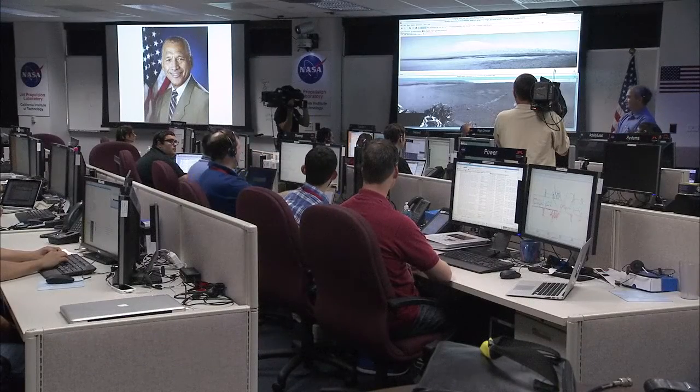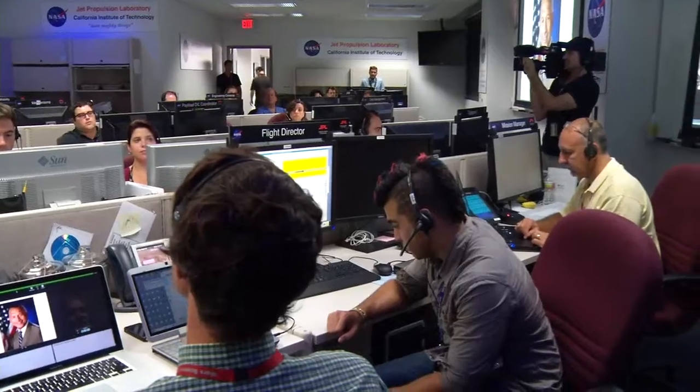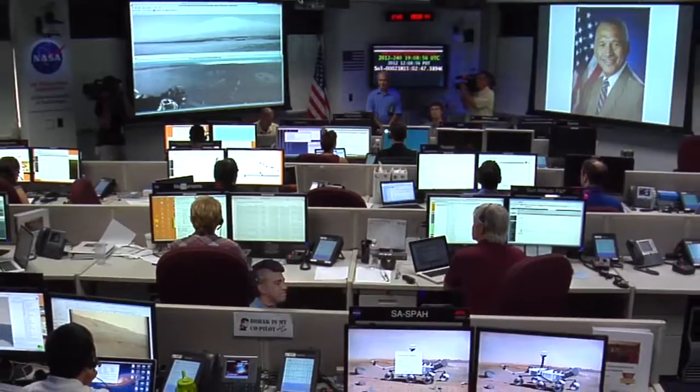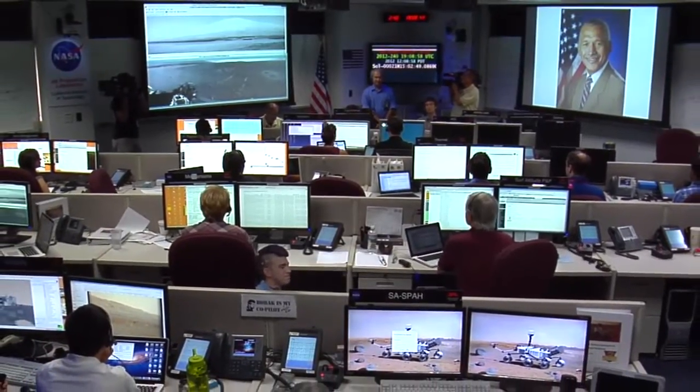Hello, this is Charlie Bolden, NASA administrator, speaking to you via the broadcast capabilities of the Curiosity rover. We also had two firsts on Mars this week. First, we played back an audio file from administrator Charlie Bolden congratulating the team. That was the first time an audio file has been played back from Mars.